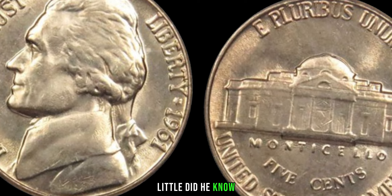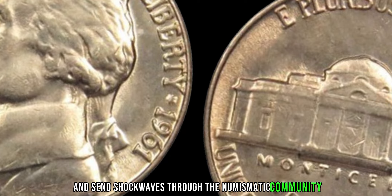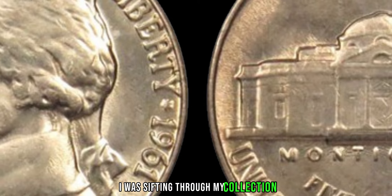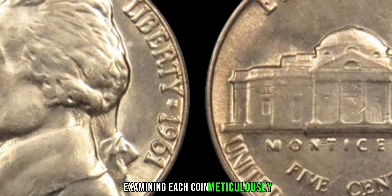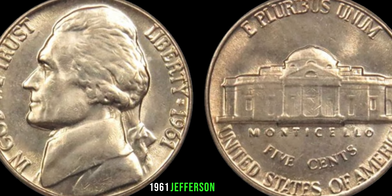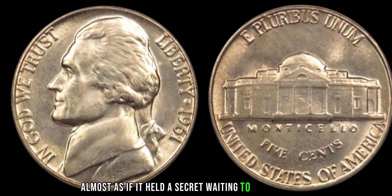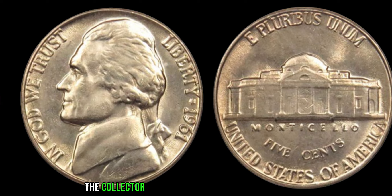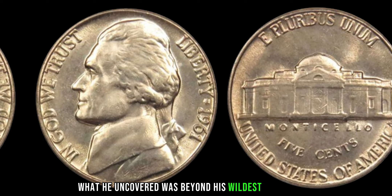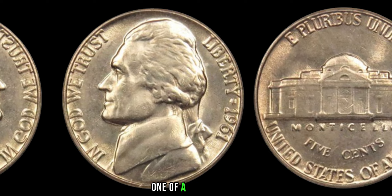I remember the day vividly. I was sifting through my collection, examining each coin meticulously, when suddenly I noticed something peculiar about this 1961 Jefferson nickel. It looked slightly different, almost as if it held a secret waiting to be discovered. Intrigued by his discovery, the collector decided to conduct further research. What he uncovered was beyond his wildest imagination — a rare error in the minting process that rendered this particular coin one of a kind.